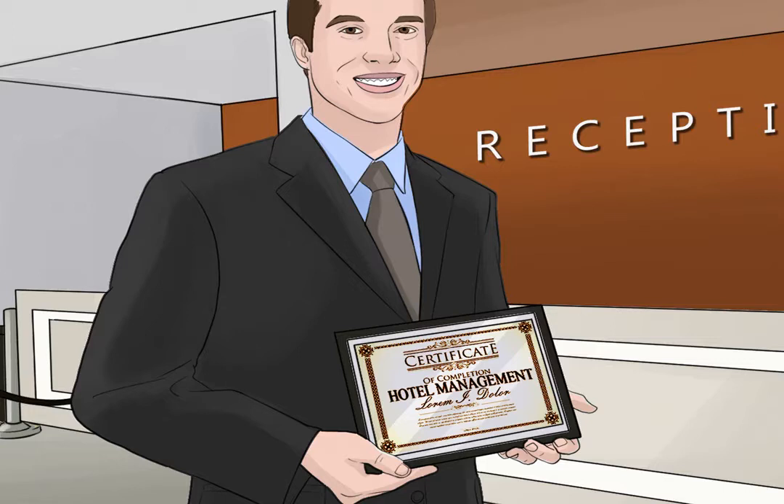Gain a degree in hotel management. Ideally you'll have an undergraduate degree for this job. Some hotels will hire you without one, but it puts you above the competition if you have that degree. You'll take courses like the basics of hotel management, event management, and food and sanitation. You can also get a business management degree with a focus in hospitality management. While working on your degree, choose a focus in auditing if you know that's what you want to do — by focusing on auditing, you'll give yourself that much more of an edge.